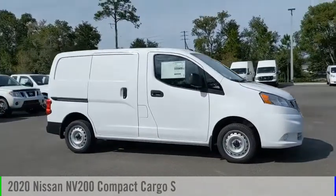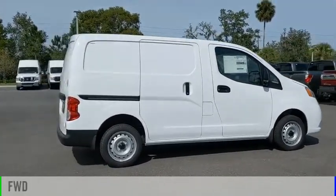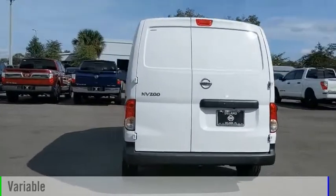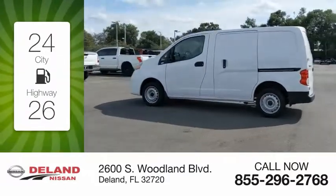Come test drive the 2020 NV. This vehicle is powered by a front-wheel drive four-cylinder 2.0 liter engine and comes with a continuously variable transmission. Great fuel efficiency saves you money by requiring fewer trips to the gas station.